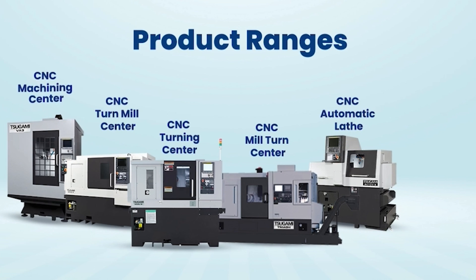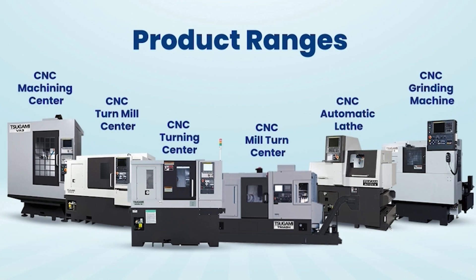We have CNC automatic lathe, turning center, turnmill center, mill turn center, high speed vertical machining center, and grinding machines. These are our product portfolio offered to our customers in India.